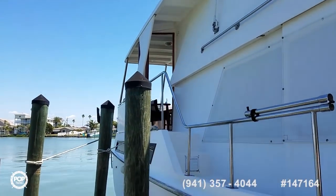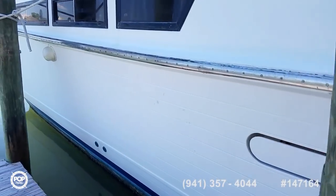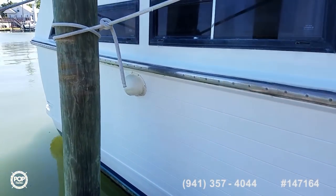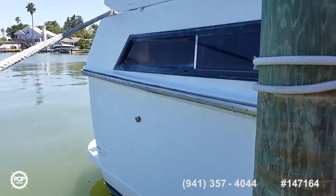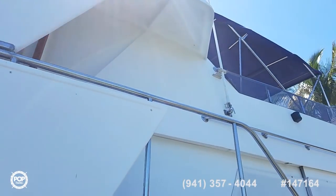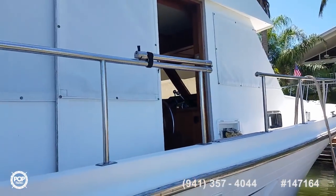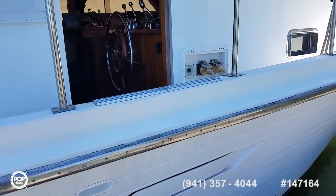Large and in charge aft cabin motor yacht, triple cabin design — forward bunks, mid cabin with bunk beds and a workspace if you'd like to convert it to an office, and then a massive aft cabin.